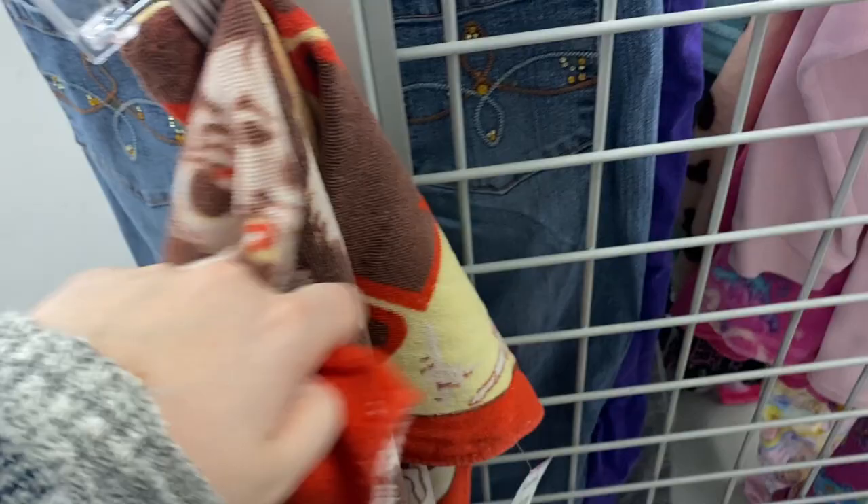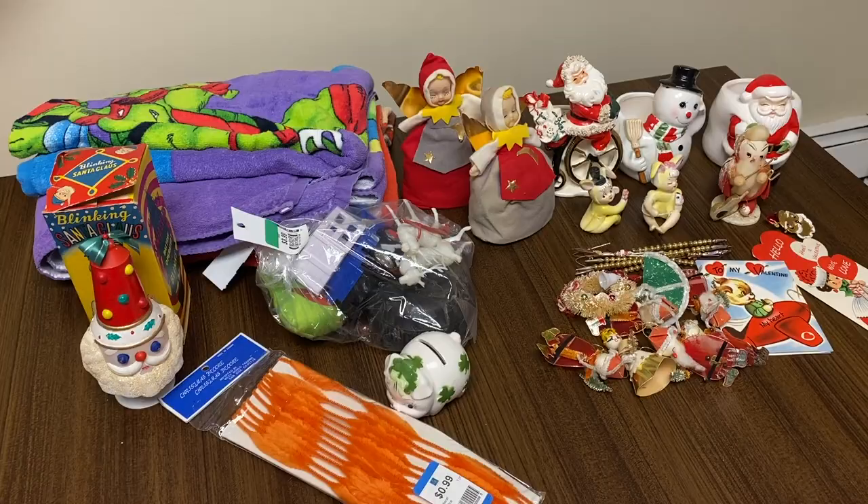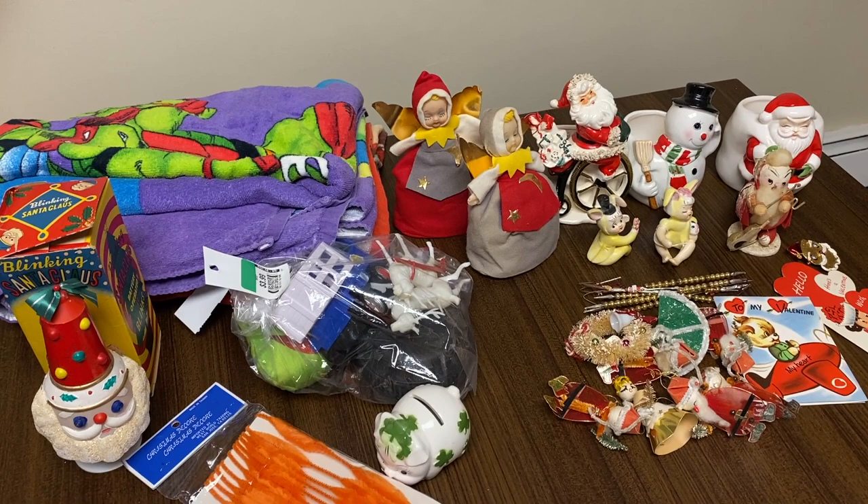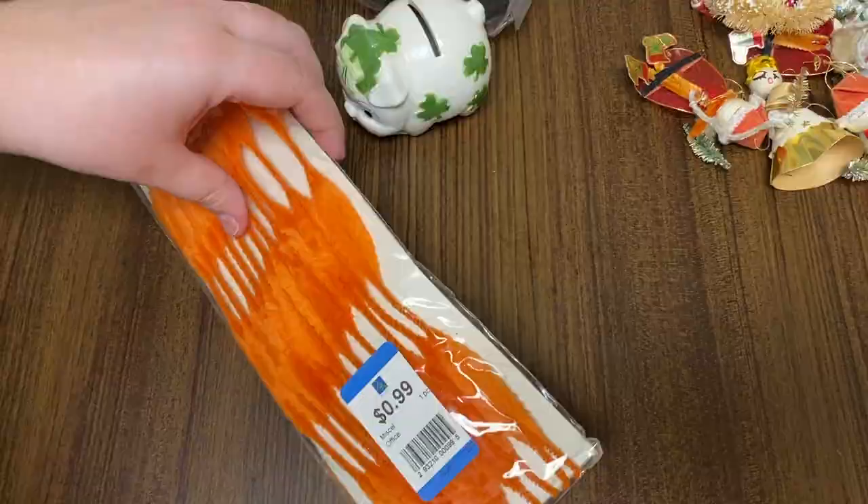We are back. We're going to take a look at everything we got — we went to quite a few different places today. I've also thrown in some stuff from eBay in the past few weeks, so a bit of a show and tell. I found these Bump Chenille pipe cleaner things made in Taiwan. A lot of older ornaments are made out of this pipe cleaner type stuff, so I thought that was cool.